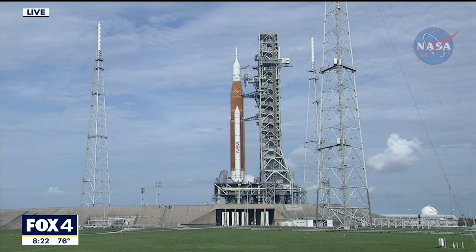There are live pictures of Artemis sitting on the launch pad. It is 8:22 on this Friday morning.